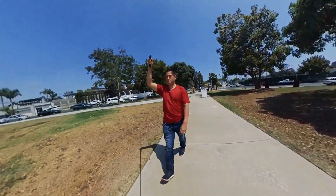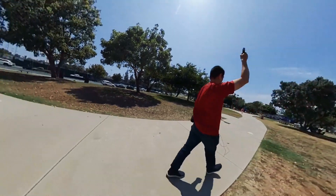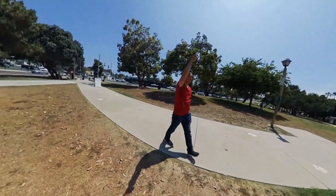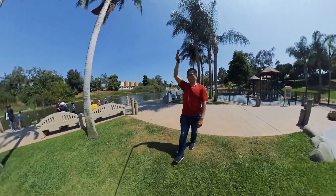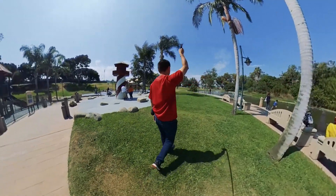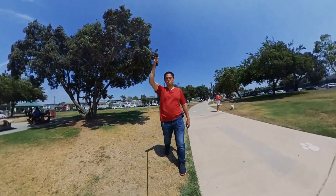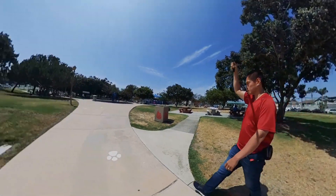So you've seen those really cool Insta360 ONE X videos and you've decided you may want to get one — but is it really the best 360 camera that you can get? In this Insta360 ONE X review for 2019, we're going to compare the Insta360 ONE X against other 360 cameras.